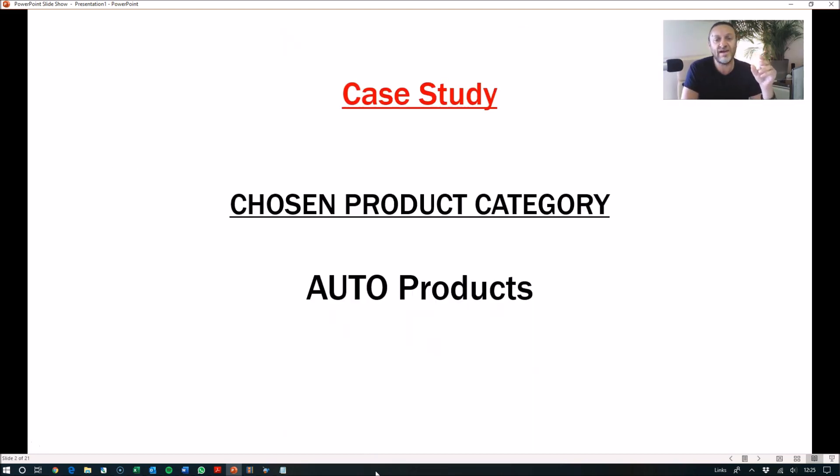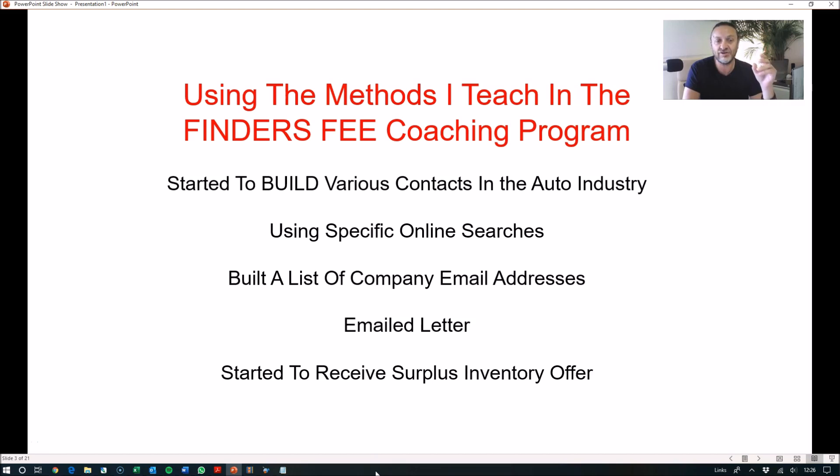Jacob chose a product category from the methods I teach in my coaching program. He chose auto products — that was the type of inventory he went out to find. He used the various methods I teach in my finder's fee coaching program, where I show how to start building various contacts within the auto industry. And he started using the specific online search methods I teach, building a list of email addresses across lots of different companies within the automotive industry.